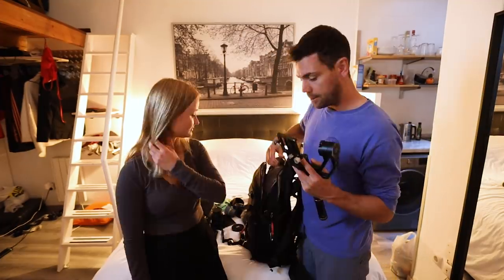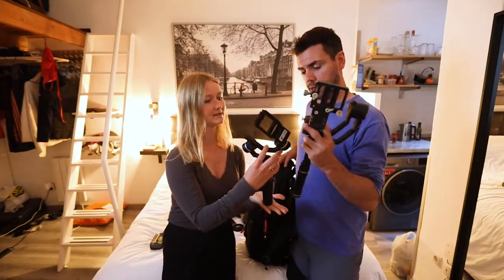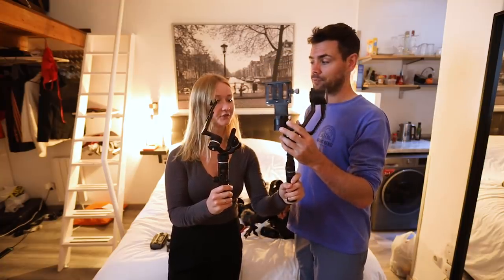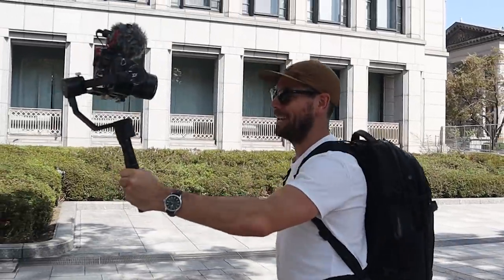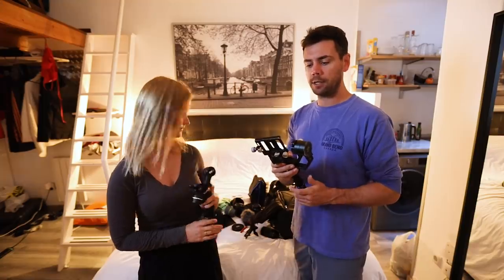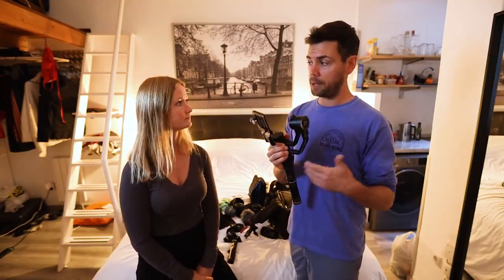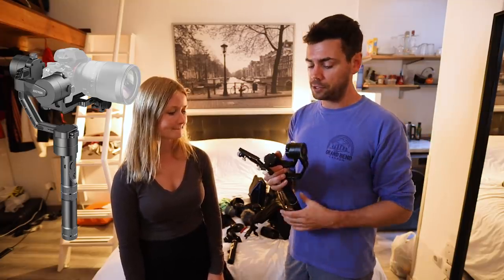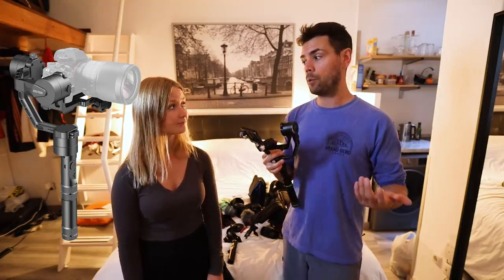This gimbal is the Zhiyun Tech Crane v2 — look at the difference compared to Nelly's! It's so much heavier, and carrying it all day with the camera on top is a real workout. But it's a bulletproof gimbal. I've been thinking about getting the Weebill S eventually, but they really nailed it with the Crane v2 — the batteries last forever and it works really well.